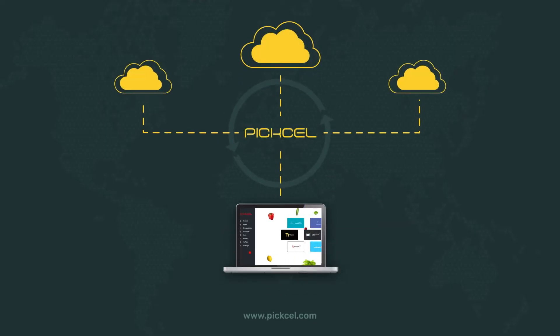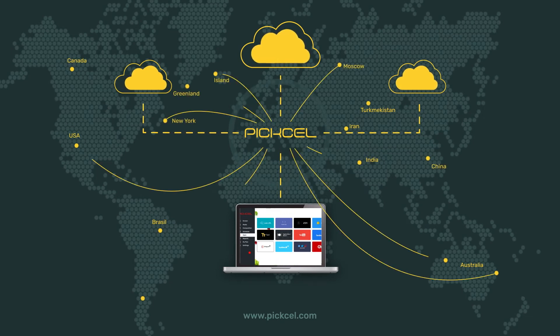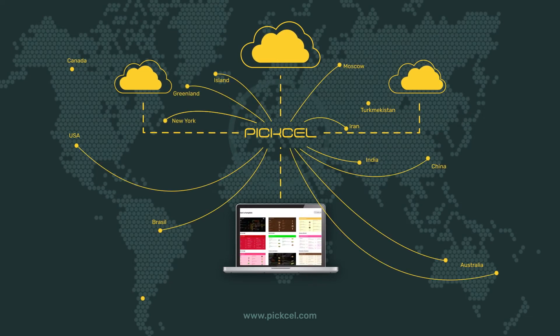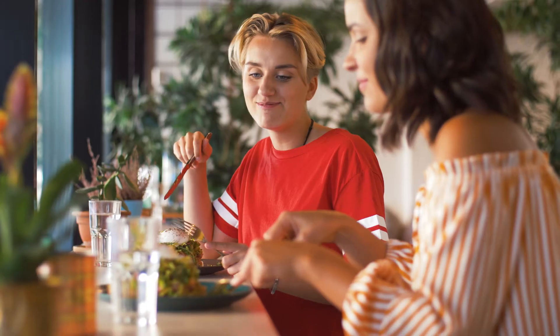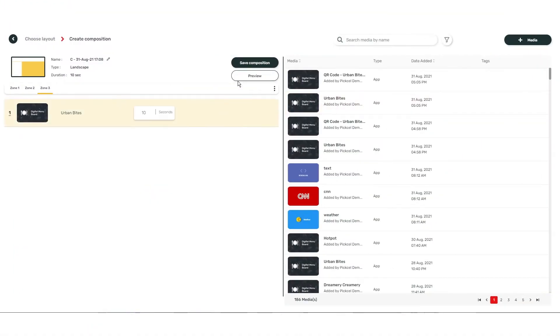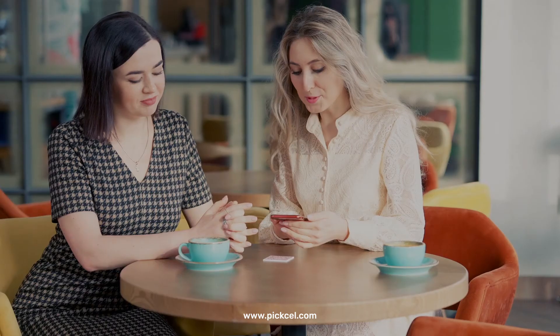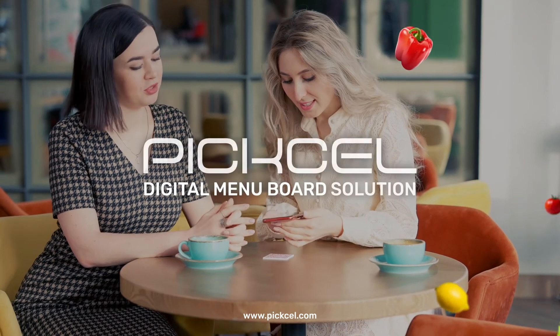Our services are hosted on cloud, so you can sit anywhere in the world and manage all your restaurant menu boards from your laptop. But beyond your business needs, the Pixel solution also takes care of your customers' needs. With the simple QR code plug-in, the software lets you add a unique code to your digital menu board. Your customers can scan this code to view your digital menu online. The result? Enhanced customer experience.